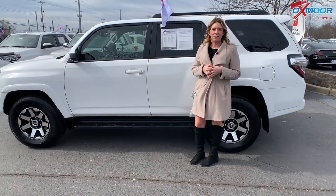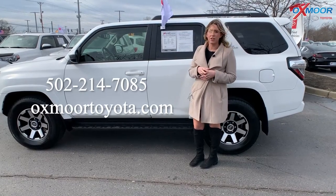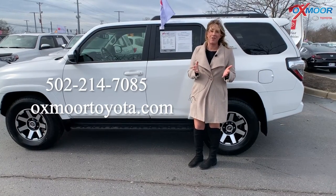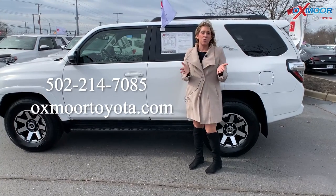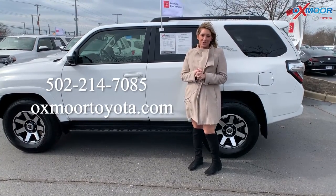All right, now if you all have any questions on any one of these three Toyotas, feel free to let us know. All of our contact info is listed right here. Thanks you all so much for watching and we'll see you soon. Bye!